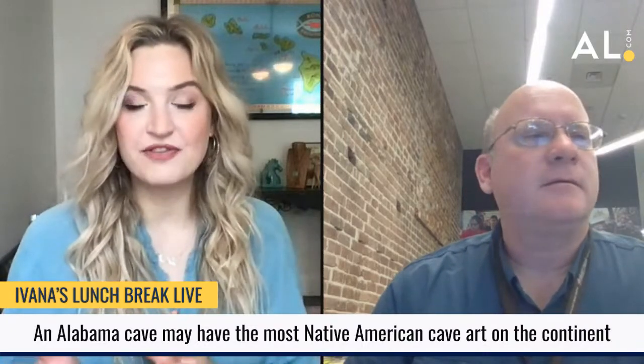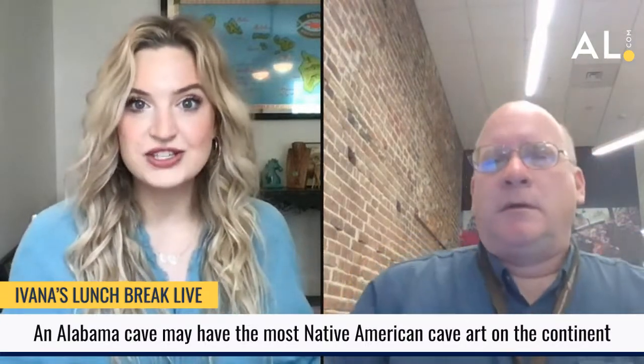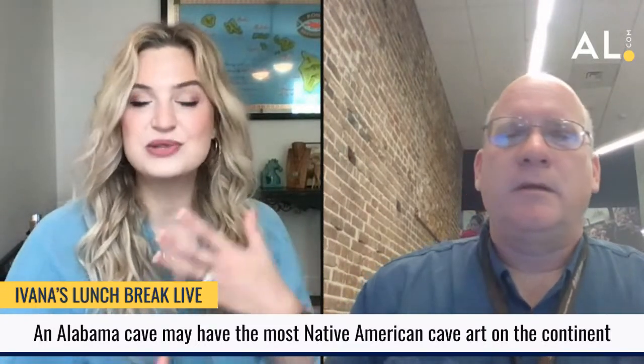Now pulling up some of the drawings. Before discussing what the images are, Lawrence explains how researchers and experts were able to document this art. Not only is this possibly the most Native American cave art, it might also be some of the largest. When you're in a cave, sometimes you can't back up and get the full picture of what is on the wall. Tell us a little bit about their process while we look at some of the images.